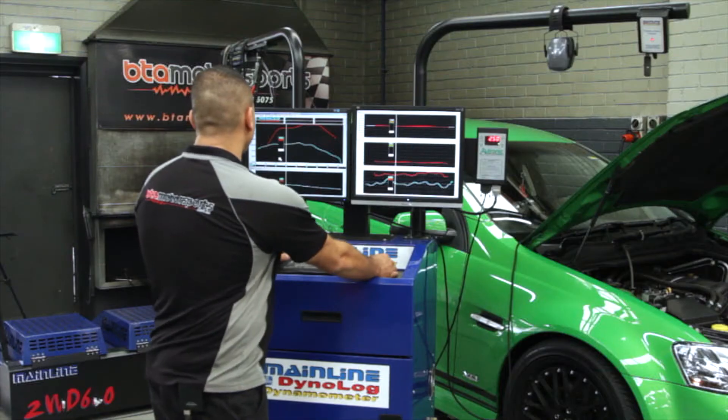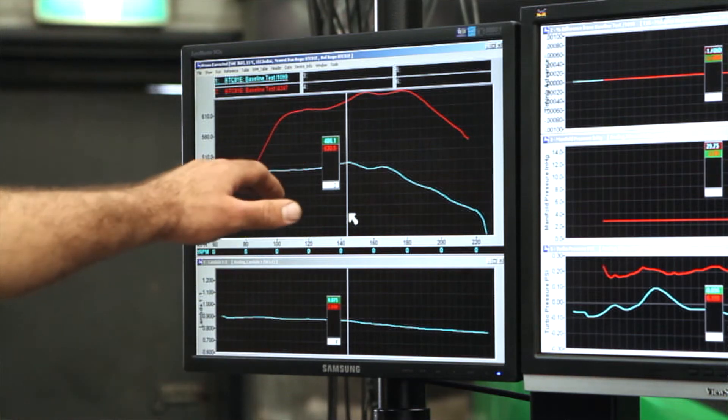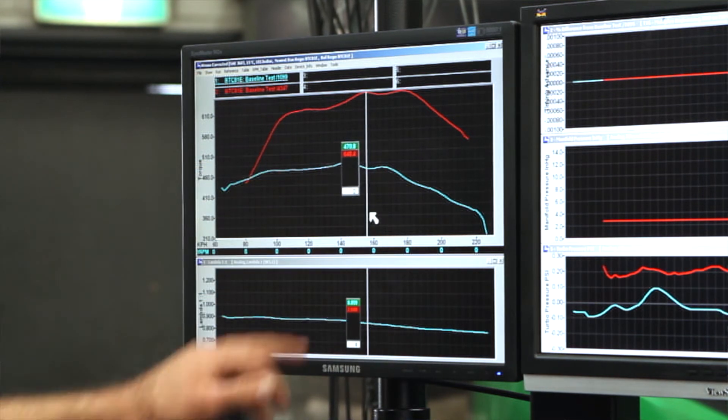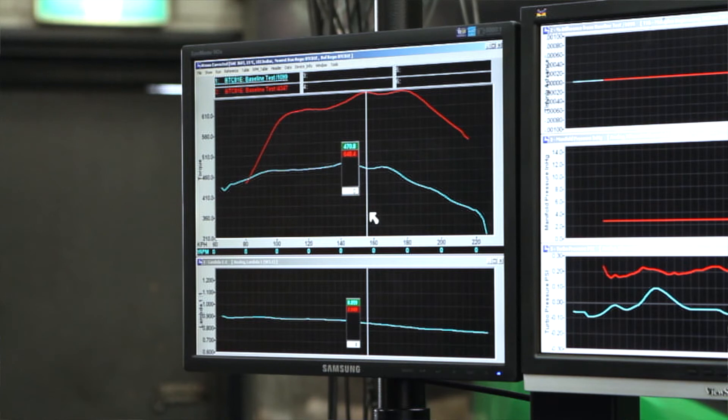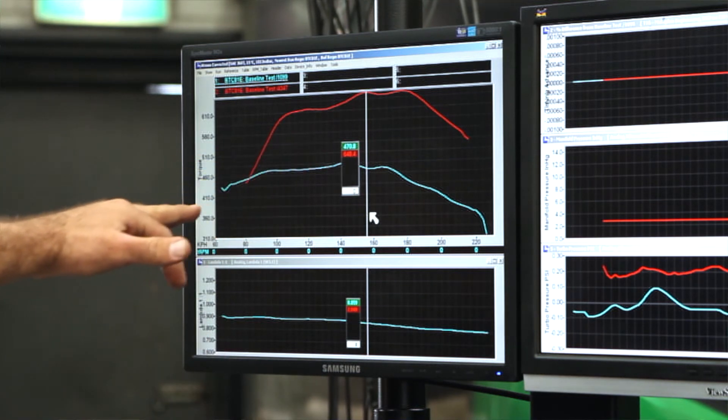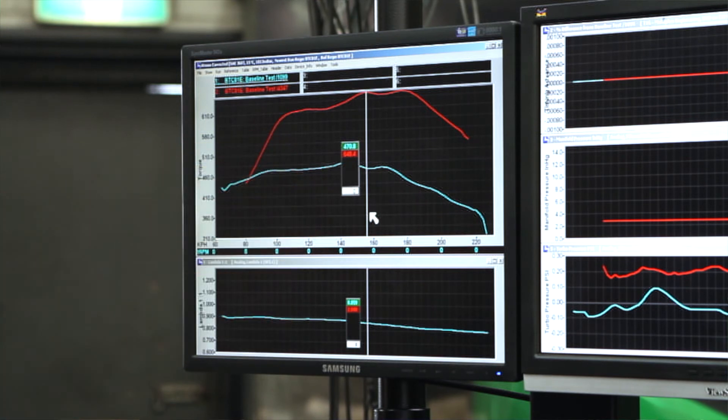Stock standard peak torque was 486 Newton-meters of torque. We've currently gone to 648 Newton-meters of torque. As you can see here in the torque graph, there's a big increase in the torque level.